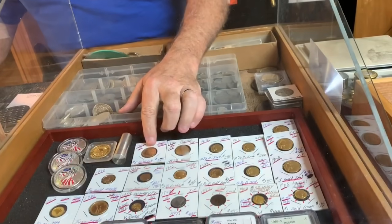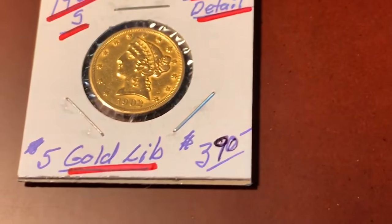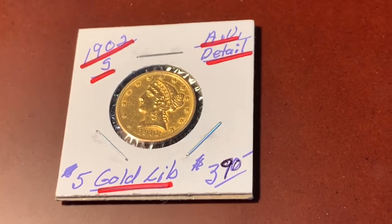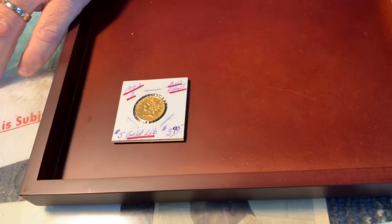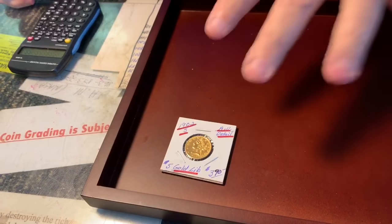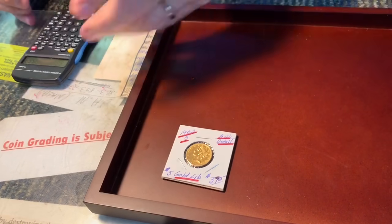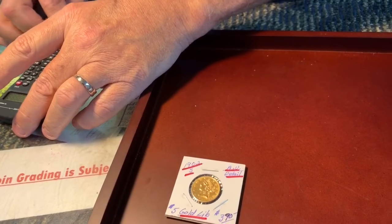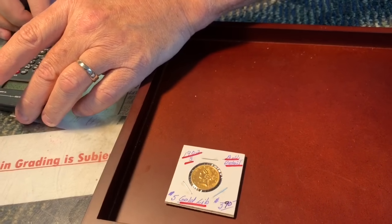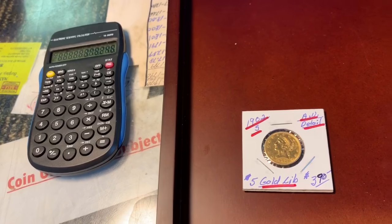I have a coin here — it's been in jewelry, it's been cleaned — but it's still a constitutional gold coin. At gold around $1,563, this coin has 0.242 actual gold weight: 1,563 times 0.242 equals $378 in gold at today's price. I'm selling this for $385 — I'm trying to get seven or eight bucks over gold. That's totally reasonable. If you have a one-ounce coin and need something small, this is approximately a quarter ounce.